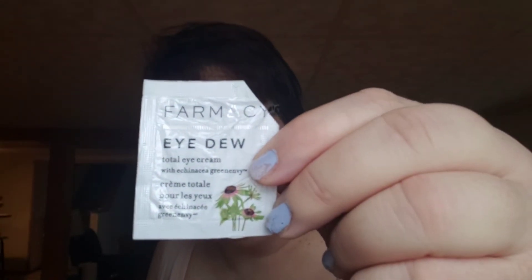Pharma iD Total Eye Cream. I like this. Would I buy it? Sure.